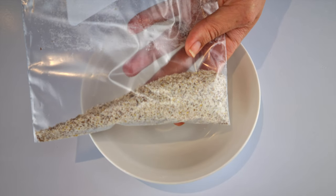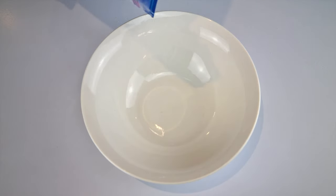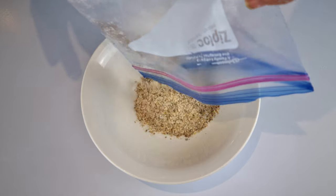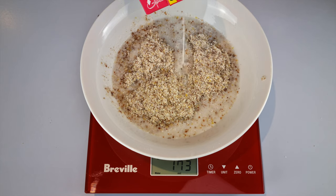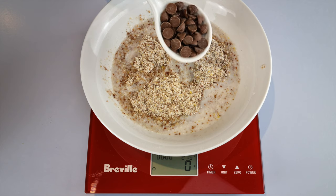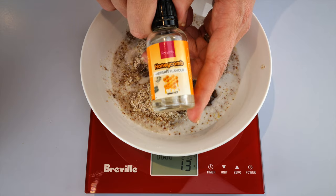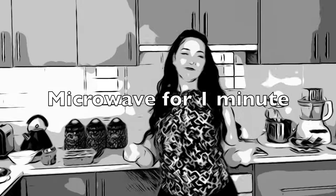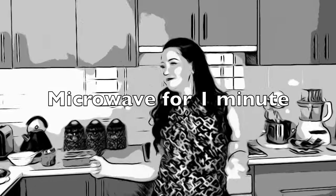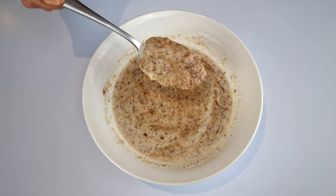Starting off with breakfast, I'm having a keto oatmeal. I meal prep these into bags, which is what you're seeing here. I just pour my powders into a bowl and add 180ml of unsweetened almond milk. I sometimes have it with sugar-free chocolate, and here I've got some honeycomb essence. If you want the link to this recipe, click the link in the top right-hand corner — that's the keto oatmeal.